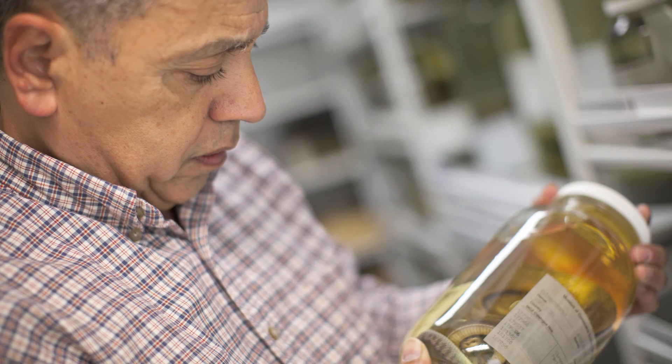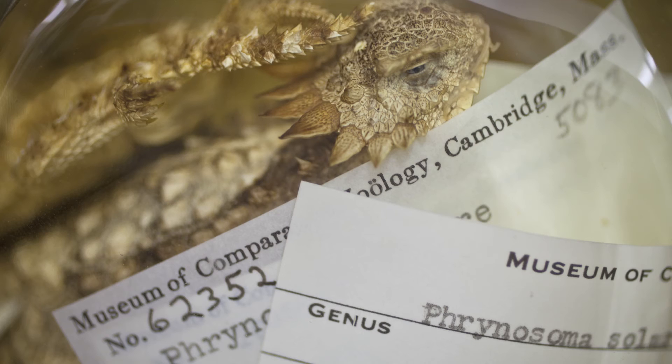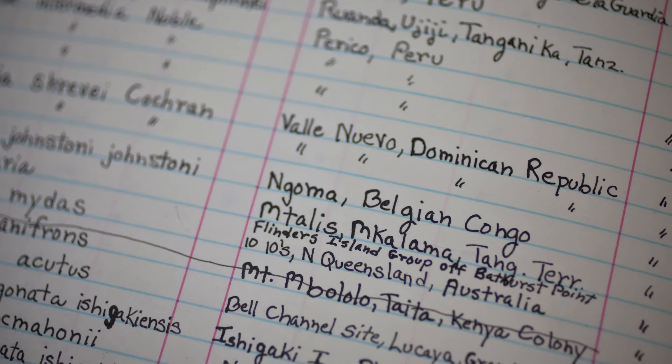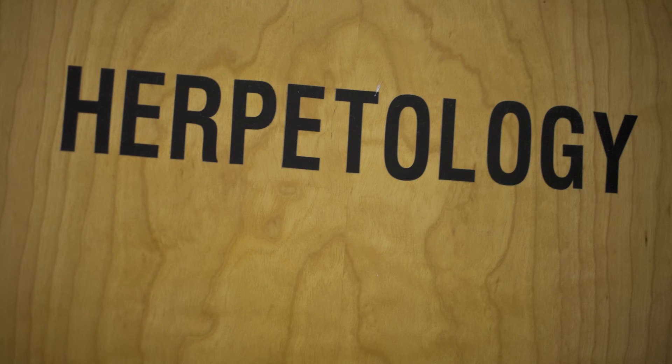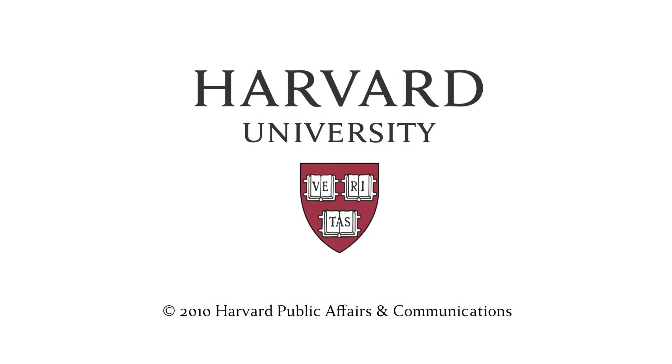I've been here since July of 1977, so it's about 32 years working in this position. It's a great place to work. The people are fascinating, there's just a lot of interesting things going on here — the research itself, the people you meet doing the research, the ideas that people come up with. New stuff is being discovered and it's just fascinating. It kind of feeds you all the time, and so it's made it very exciting.